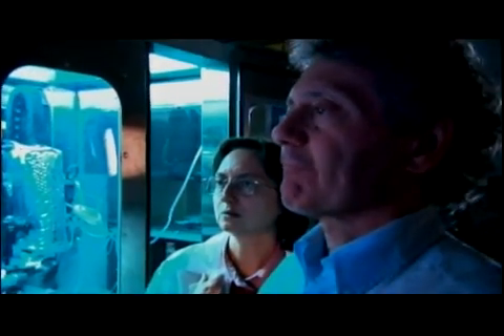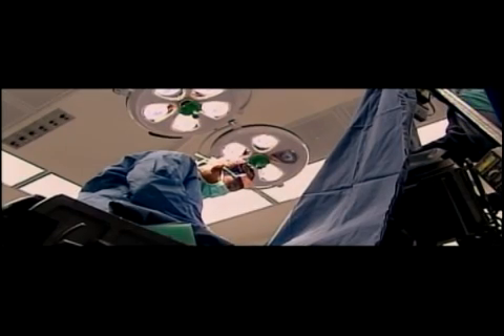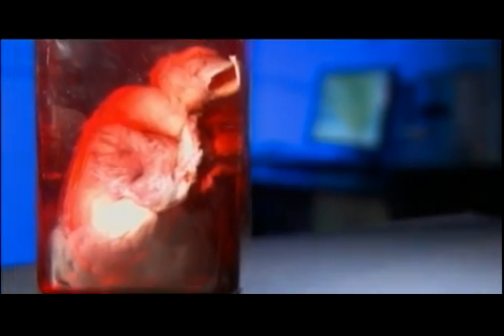Since cells from any organ can be put through this printing process, Forgacz foresees using this technique to replace any damaged organ. And since the organ would be printed from your own cells, there would be little chance of rejection. Imagine someone who had bypass surgery — that person is living with a heart which is not fully functional. So I can envision printing sheets of cardiac tissue which can attach to the damaged heart.